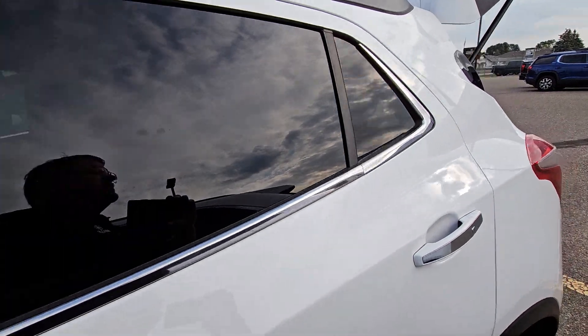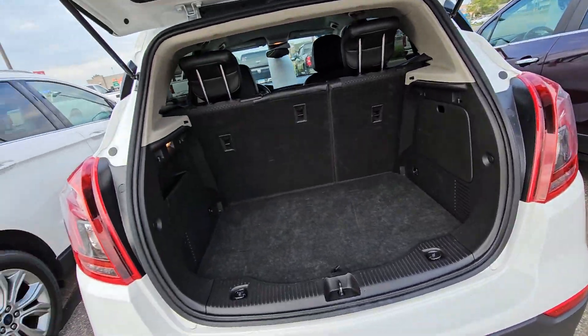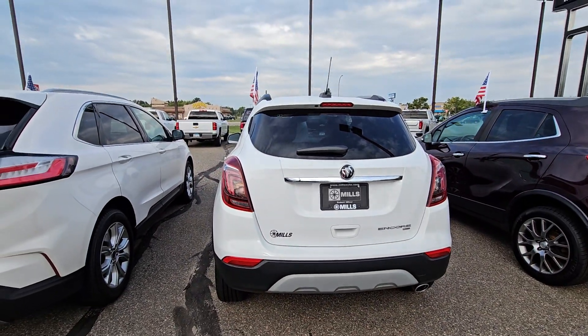He suggested let's get her pre-qualified, make sure she's happy with the payment. Troy here at Mills GM — do you have time today?